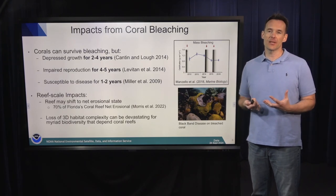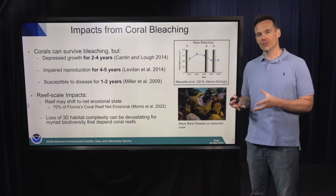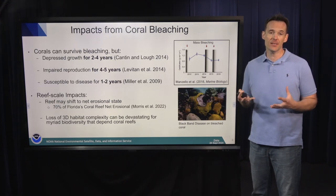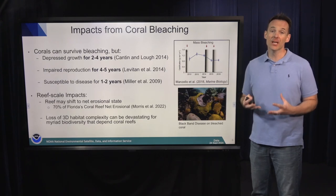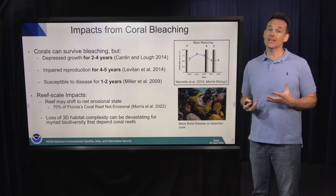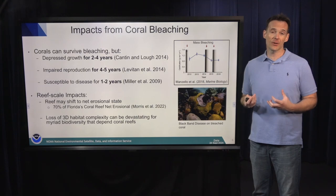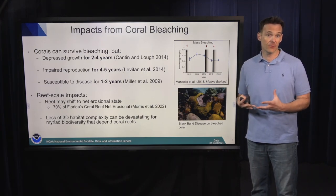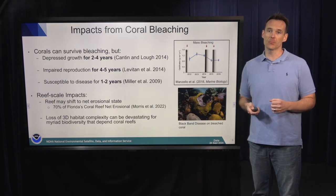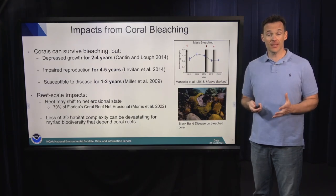To put this in an ecosystem-scale context, once you lose enough corals on your reef, that reef structure may shift into a net erosional state. It's the three-dimensional habitat complexity of coral reefs that myriad species depend on. As you start losing that complexity, you lose that biodiversity. The Caribbean has gone through many disturbance events over the last 40 to 50 years, and more than 30% of Caribbean reefs are now in a net erosional state. In Florida, it's even worse — about 70% of Florida's coral reef was net erosional before the most recent severe record-setting bleaching event.